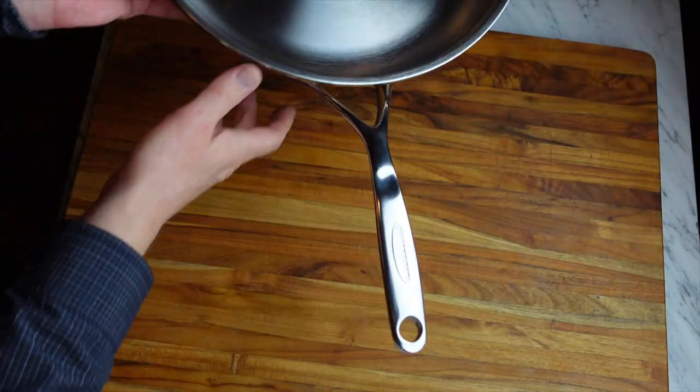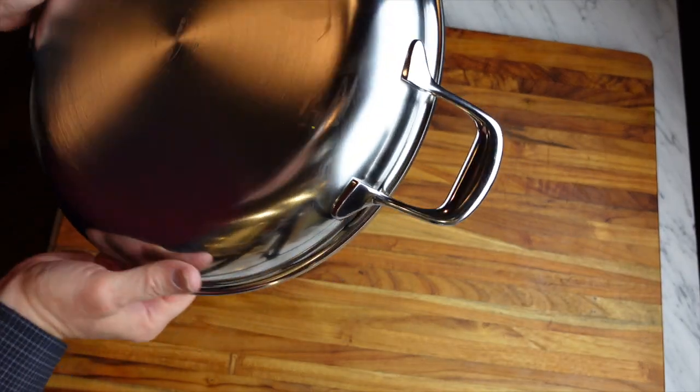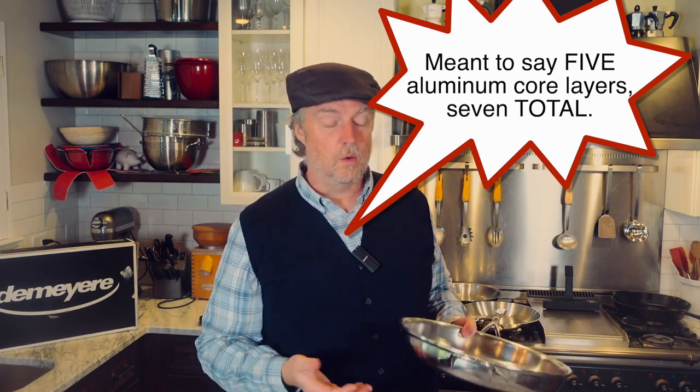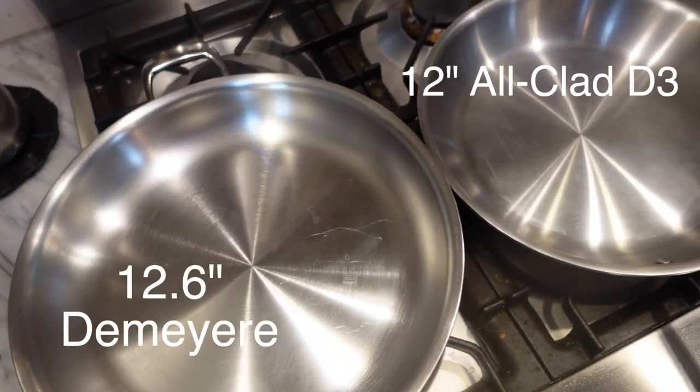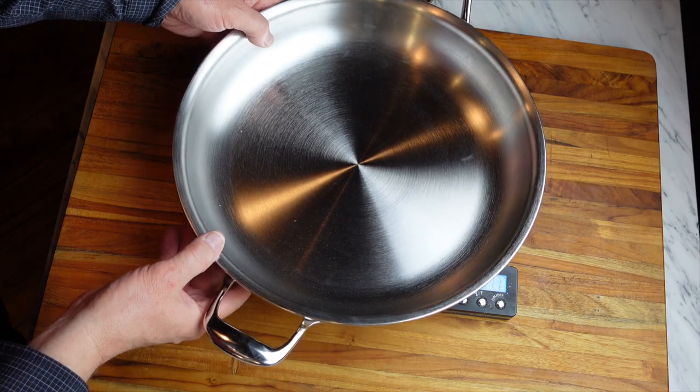It has a Silvanox surface — a treatment applied to the stainless steel cooking surface. In all honesty I can't tell a whole lot of difference between this and my other stainless cookware, but it does have that treatment. It's induction compatible with a stainless exterior and aluminum core across those seven layers. For comparison, a 12-inch All-Clad D3 is under three pounds; this DeMeyere 12.6-inch is well over six pounds — two and a half times heavier.